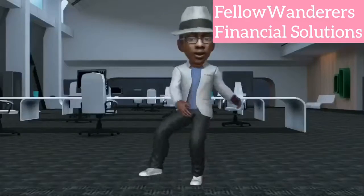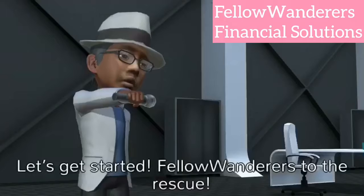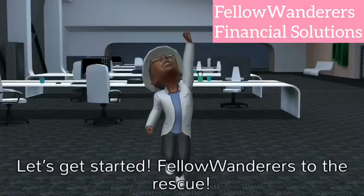We're just helping you to turn those dreams into reality. Let's get started. Fellow Wanderers to the rescue.